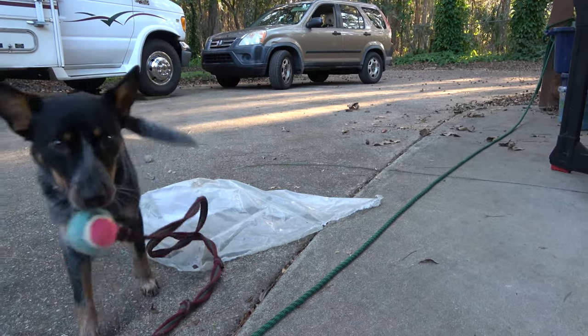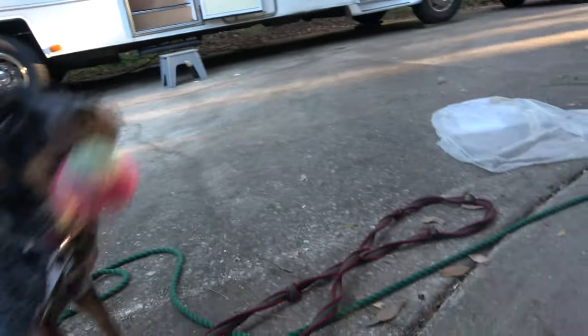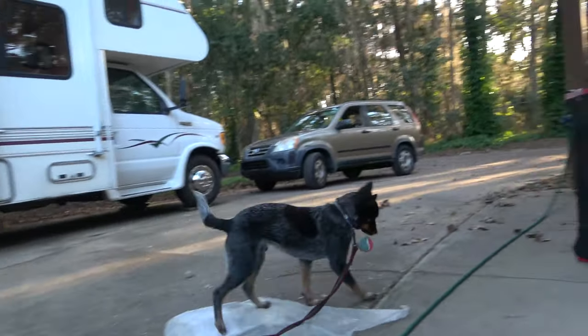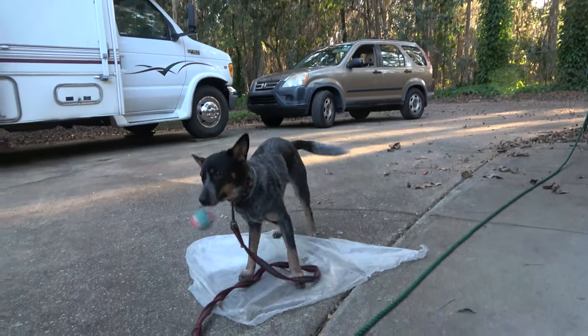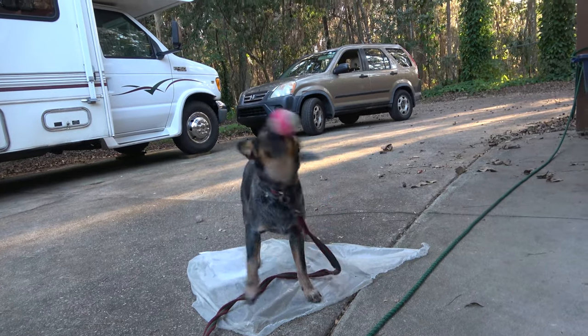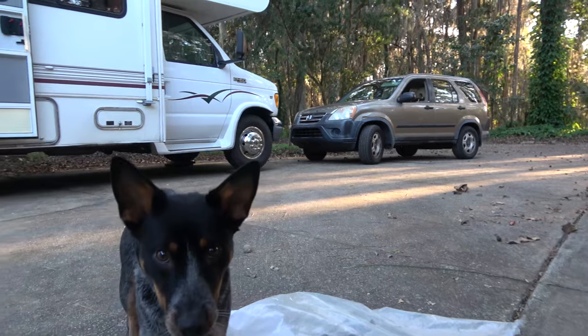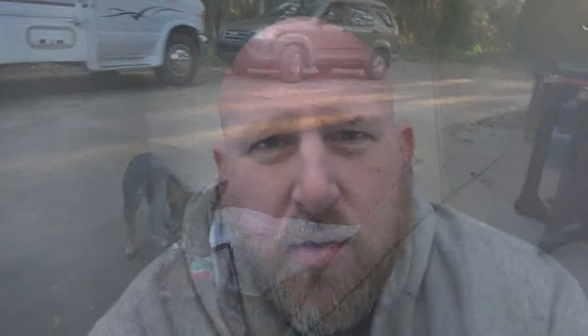I think it's stuck. I think that's a problem, babe. Wednesday fun day — or is that Monday fun day? Sunday fun day? Whatever fun day.